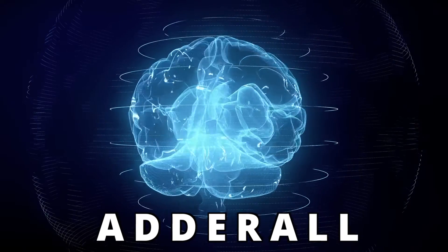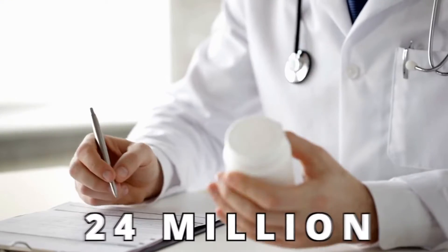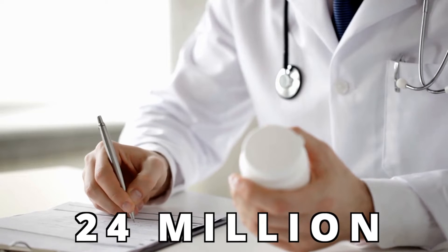Adderall is one of the most commonly prescribed ADHD medications on the market, and over 24 million prescriptions are written for it each year. So in this video we're going to break down the must-know facts about this medication so you can be better informed when deciding whether or not to start it. Make sure to stick around to the end because I'm also going to fill you in on what I like the most and least about this medication.